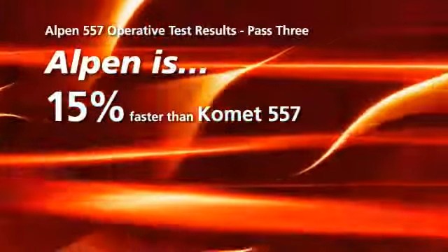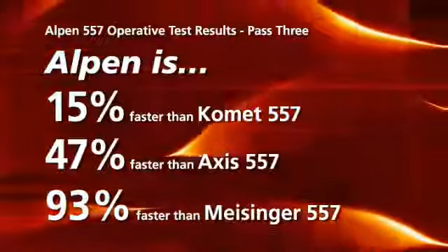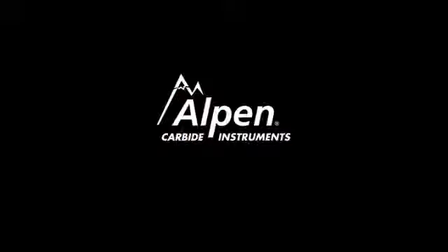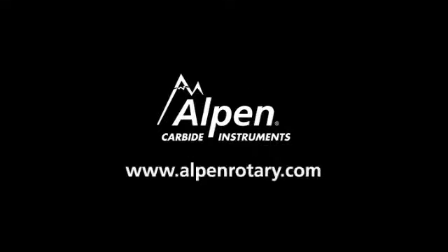As you can see, the Alpen 557 Carbide Surgical and Operative Burr is the clear-cut winner of this competition. A great way to experience the superior cutting capabilities provided by Alpen is to ask your dealer representative for a free sample of Alpen carbides, or visit www.alpenrotary.com.